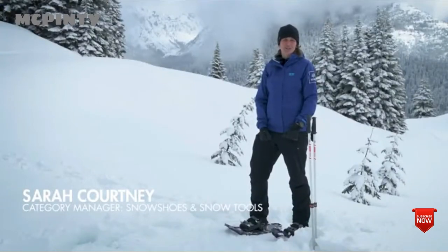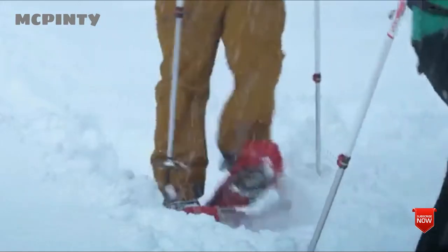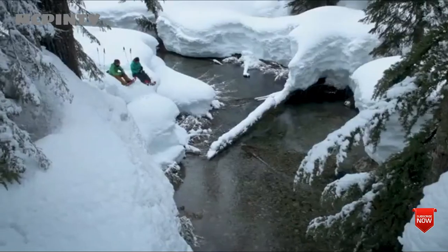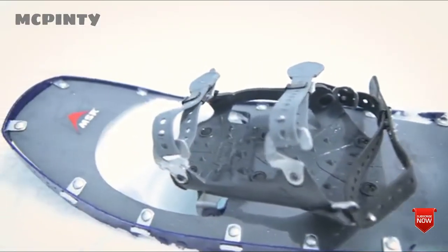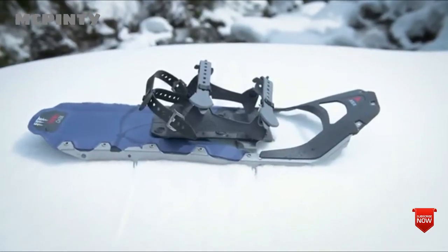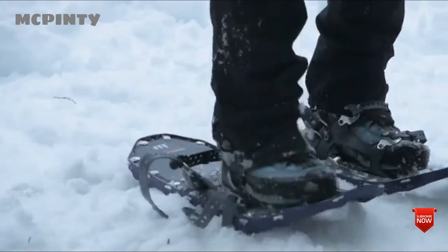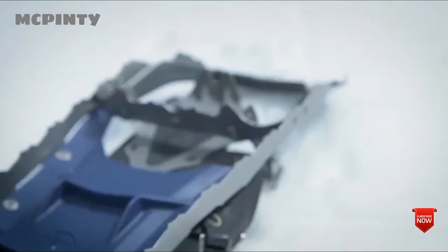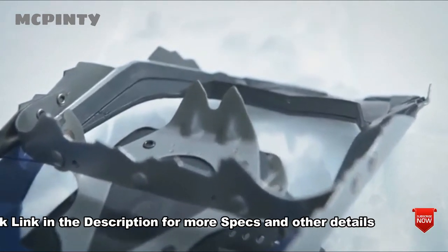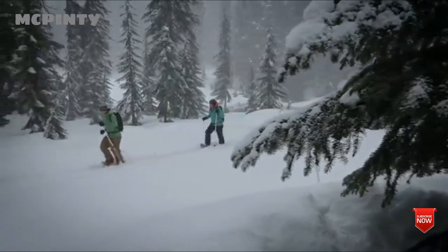MSR's Trail Series snowshoes are engineered for superior efficiency along flat trails, valley basins, and rolling terrain. With light and streamlined designs, they're ideal for those covering serious distance or having serious fun closer to home. Trail Series snowshoes include the Lightning Trail in men's and women's, the Revo Trail in men's and women's, and our best-selling Evo Trail snowshoe. Each model features our proven Duo Fit binding for essential foot security and comfort across a wide range of boot sizes. Underfoot, MSR's unrivaled traction and a steel crampon offer reliable grip, letting you explore the winter landscape with confidence.